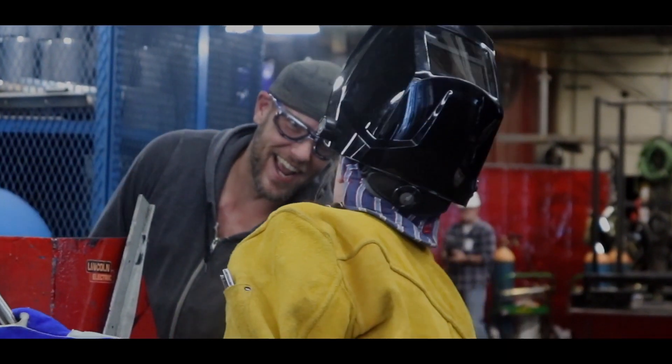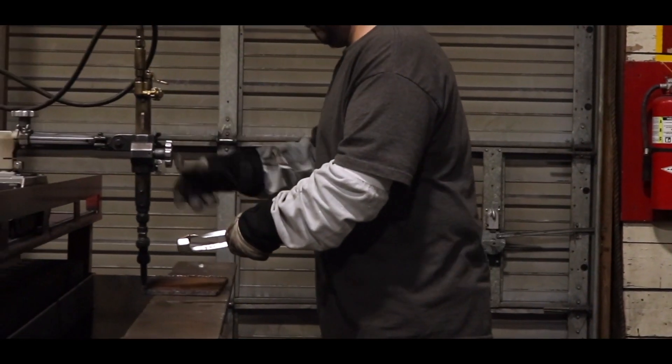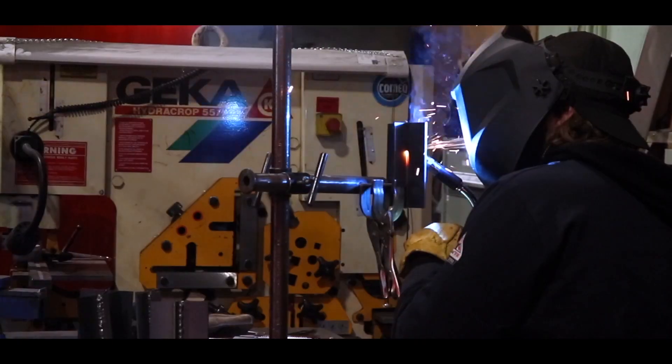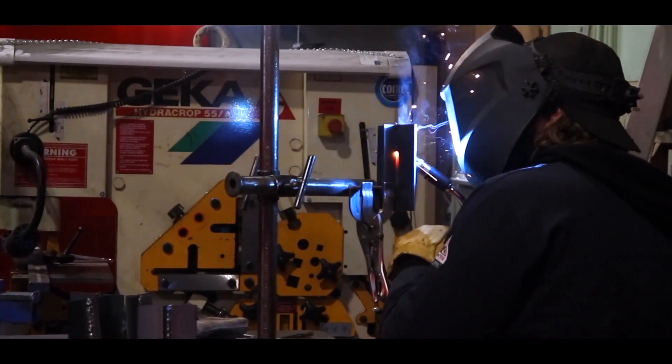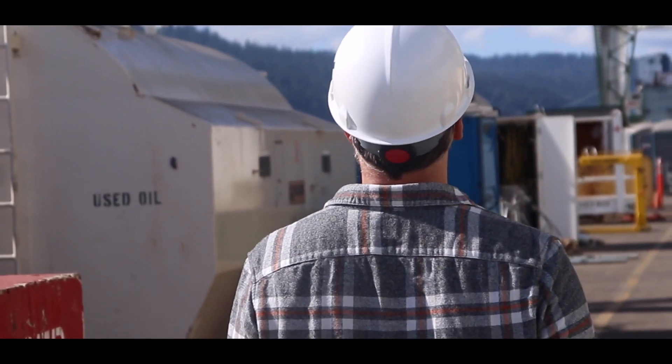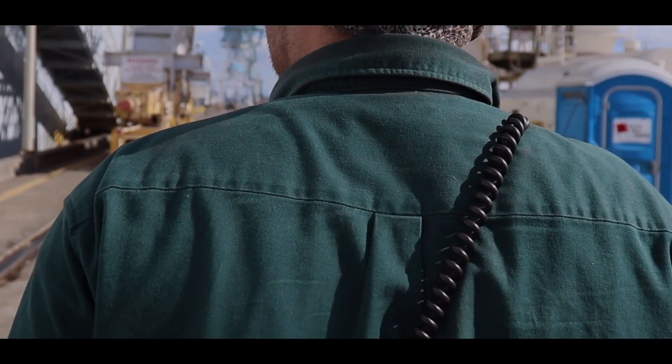I read on your website that 50% of things manufactured in the U.S. require welding. To someone who doesn't know what it is, what would you say it is? Welding is basically joining two pieces of metal together. We take an electrode and a lot of electricity and you melt the electrode and the two pieces of metal together to build structures.